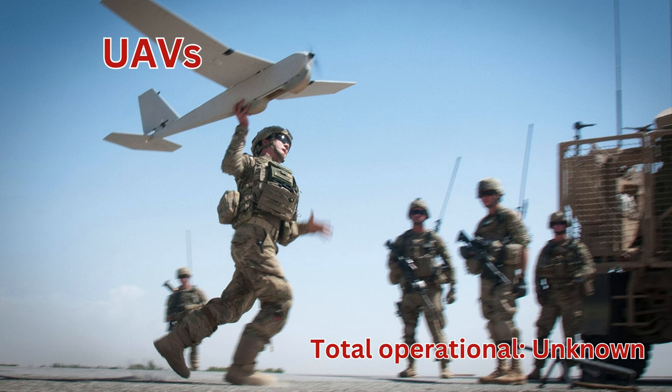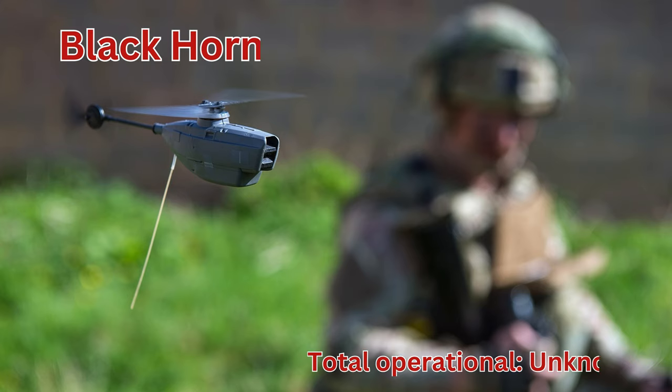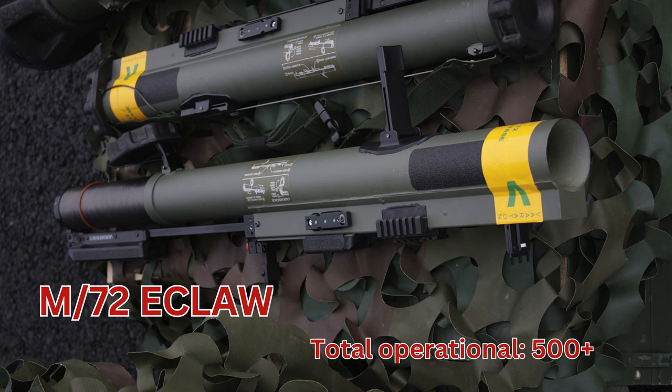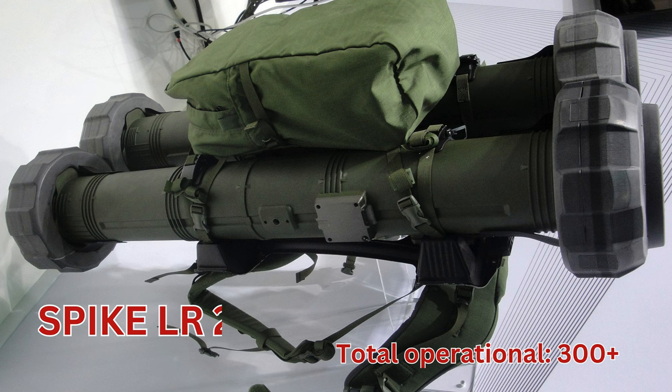UAVs, total operational unknown. RQ20 Puma, total operational unknown. Black Hornet, total operational unknown. Anti-tank weapons, total operational 2,000 plus. M72 ECLAW, total operational 500 plus. AT4, total operational unknown. Carl Gustav M4, total operational 100 plus.